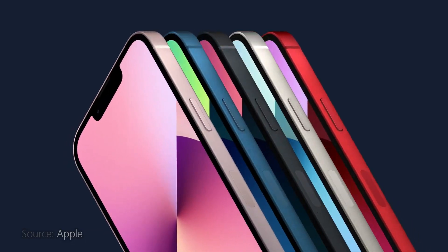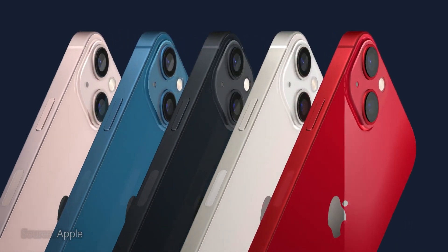Hey everyone, the iPhone 13 has been showcased in various social media accounts of Apple and they will be available for sale in the upcoming days. I've been using an iPhone 11 since 2019. Being an Android user all my life, this was my port of entry to the iOS ecosystem.